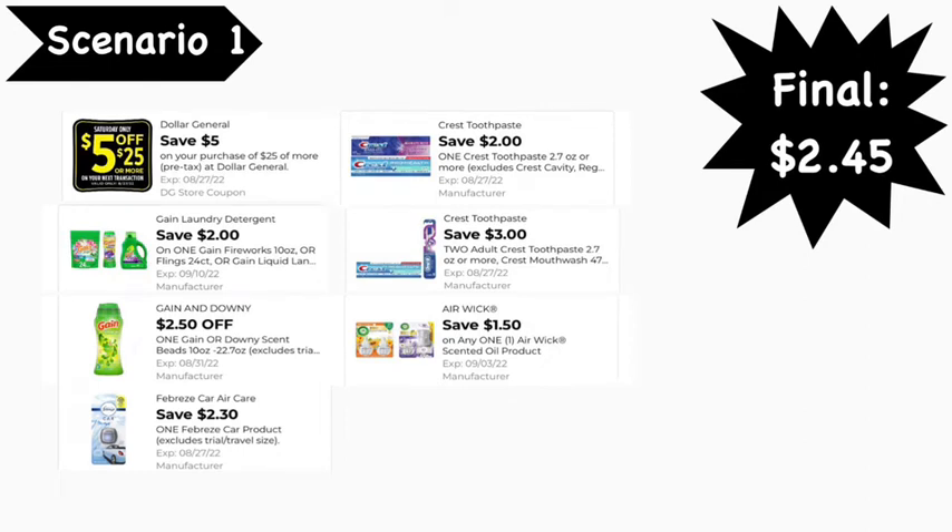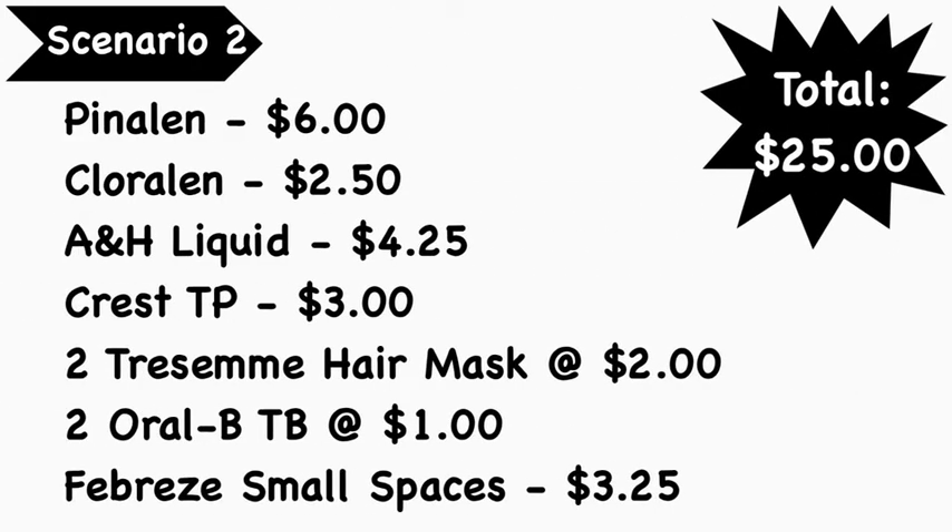Here are the digital coupons you'll need: the $5 off $25 digital coupon — I did omit the $5 off $20 digital coupon, so make sure you have that clipped as well. The $2 Gain digital coupon covers the Fireworks, laundry flings, and dryer sheets. There's also the $2.50 Gain Fireworks-specific digital coupon, the $2.30 Febreze Car Clips digital coupon, the $2 Crest digital coupon, the $3 off two Crest digital coupon, and the $1.50 Air Wick digital coupon. Final cost is $2.45. Again, make sure the $5 off $20 Gain digital coupon is clipped so both can apply.